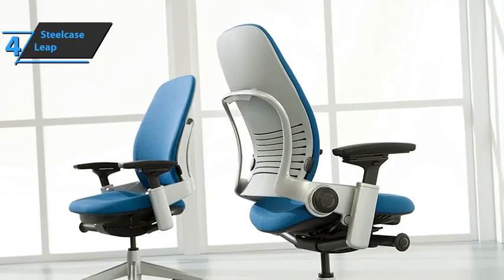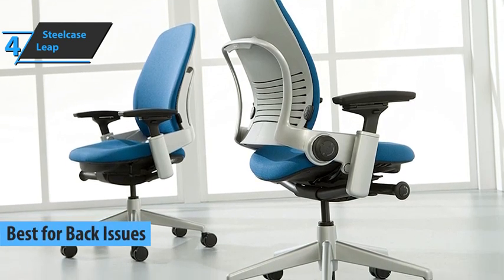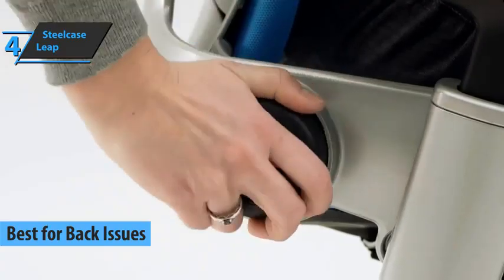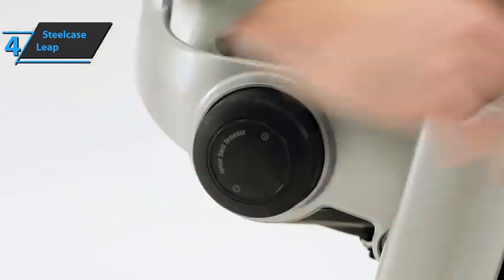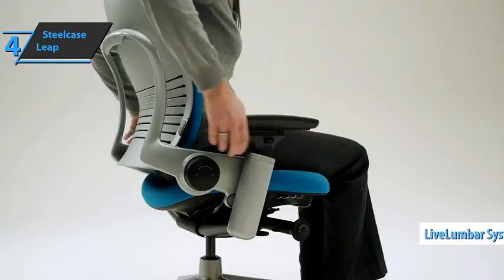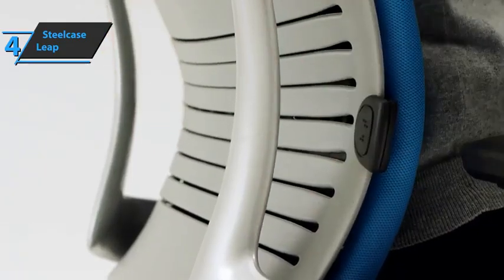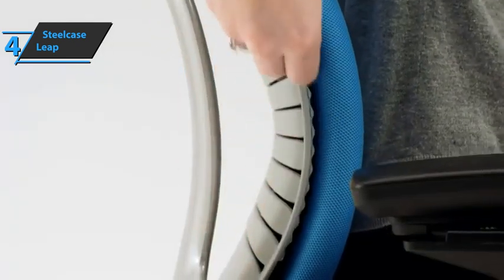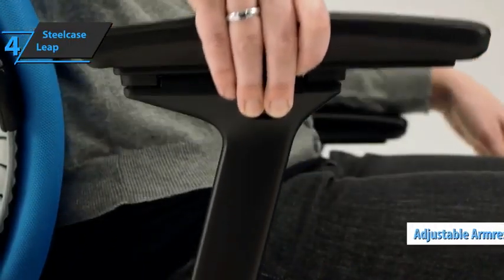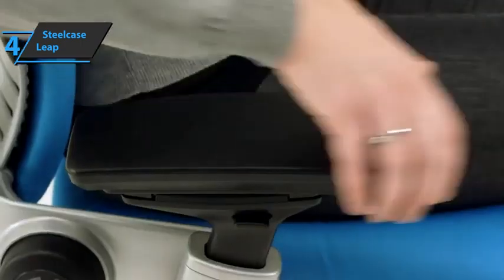The next product we'll talk about is the Steelcase Leap, also known as the best office chair for back issues available on the market in 2023. We are looking at a comfortable office chair that allows you and your employees to work in comfort for a long time. This model's live lumbar technology adapts to your movements to offer optimal comfort and allow you to work longer. The Steelcase Leap chair gives your spine a natural shape all day long, while its natural glide system lets you adjust your seat position so you can stay visually focused on your work. You can easily adjust the height and position of the armrests to suit your comfort level. This helps to reduce unnecessary pain and keeps you in a comfortable position.